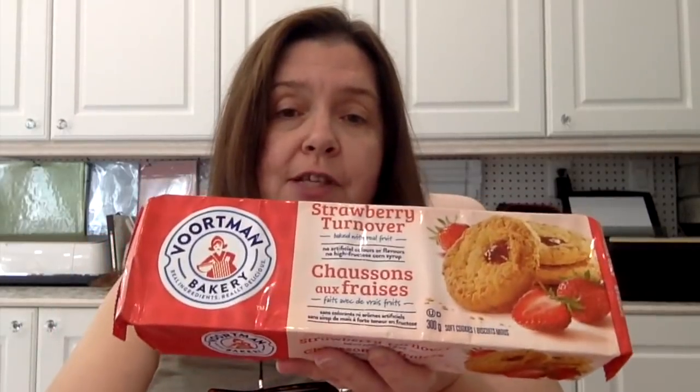Including my stop at Dollar Tree! I picked up several snack food items my family enjoys, because these had just been restocked and hadn't been there in a while. My family loves these Vortman Bakery turnovers — the cookies. They had strawberry, so I got those. I also got the blueberry, because they hadn't had the blueberry flavored ones at our location for a very long time.